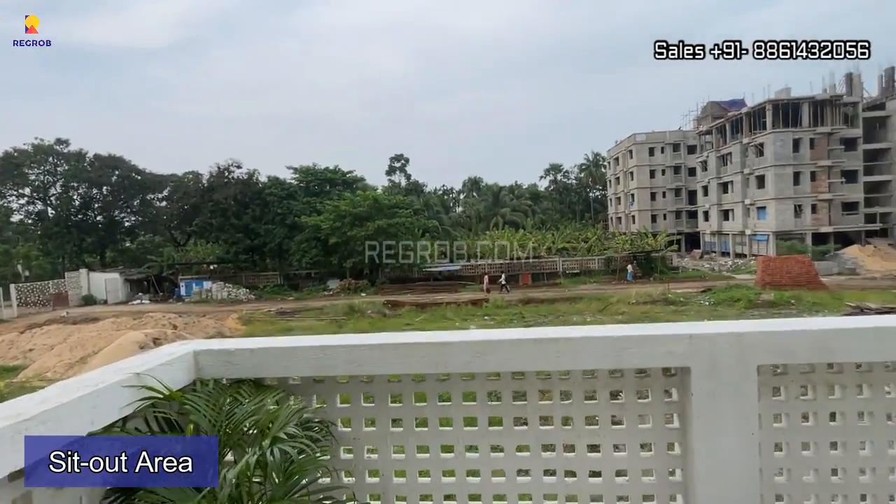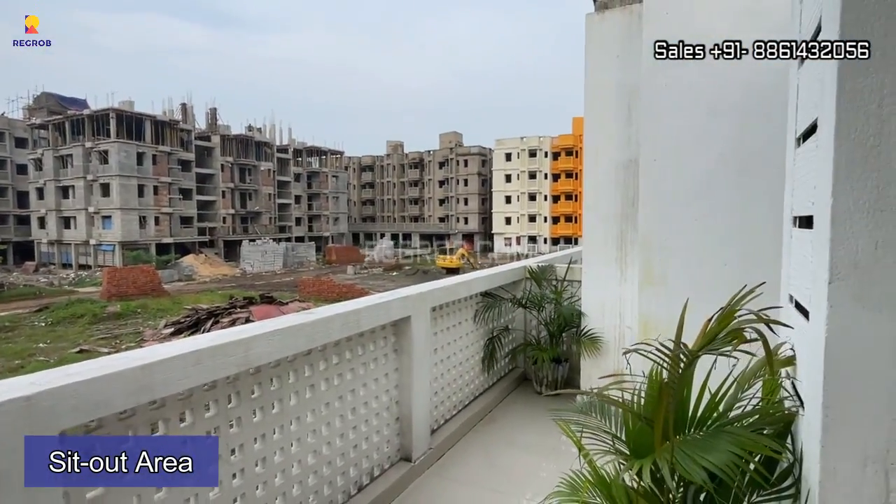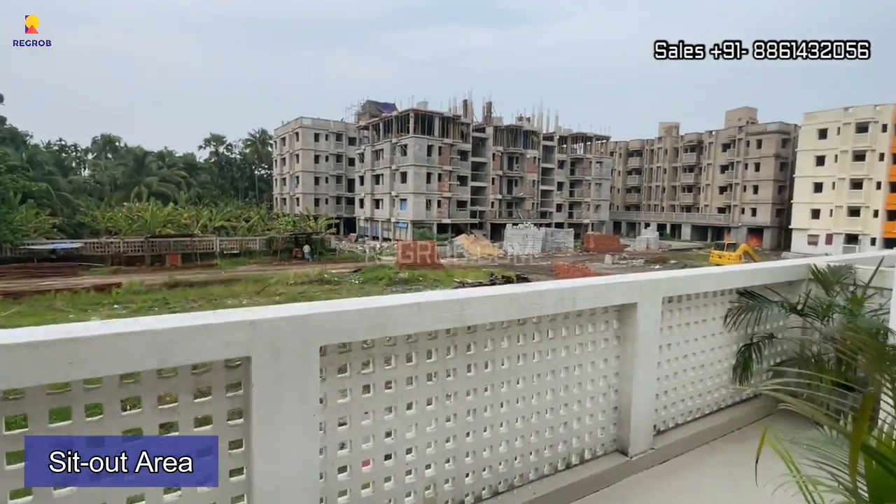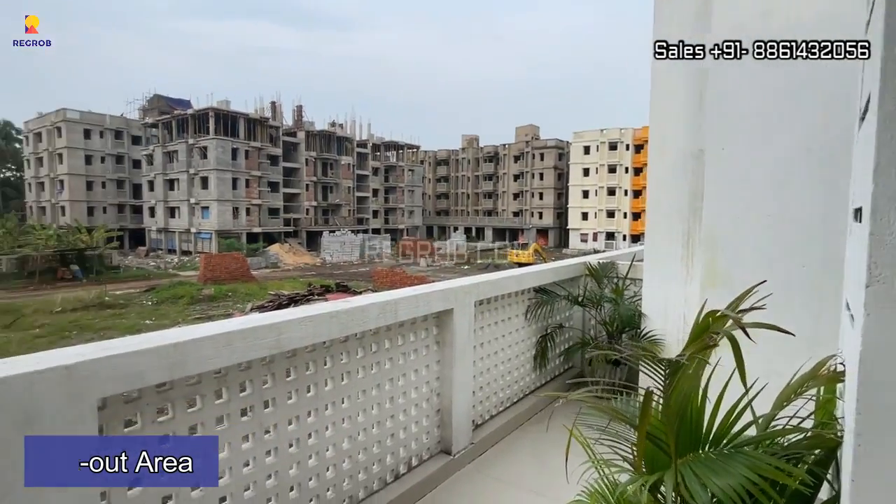Here we have a wide balcony attached to the living and dining area. It's a spacious balcony, as you can see.